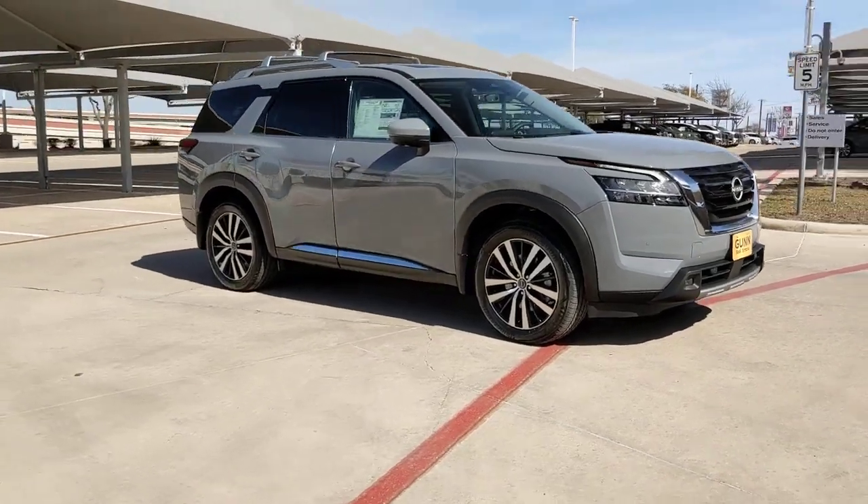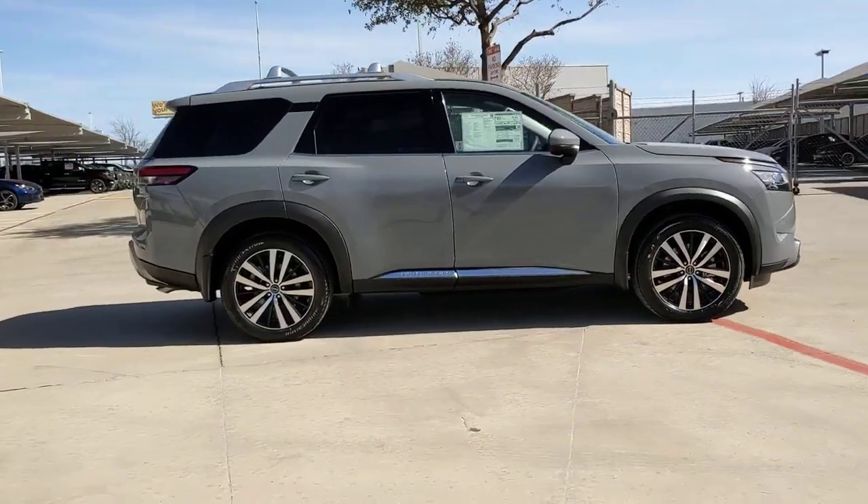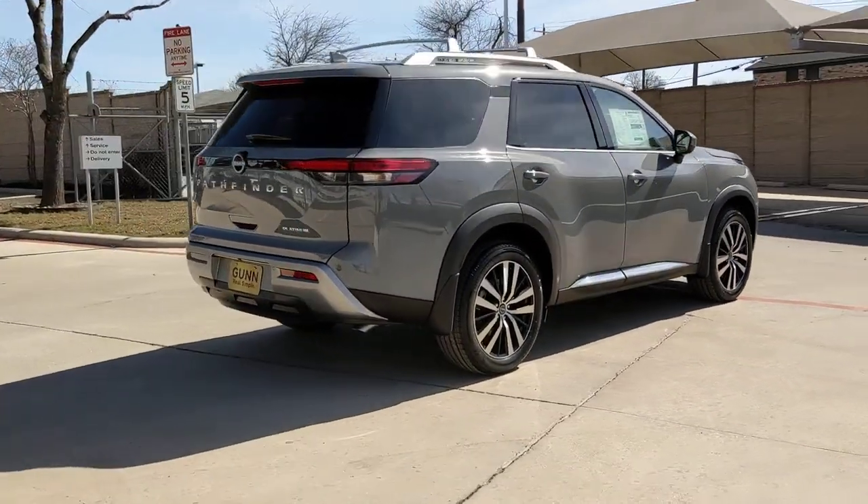You'll have love at first sight with the 2023 Nissan Pathfinder. This versatile three-row Pathfinder delivers muscular capability and quiet comfort.